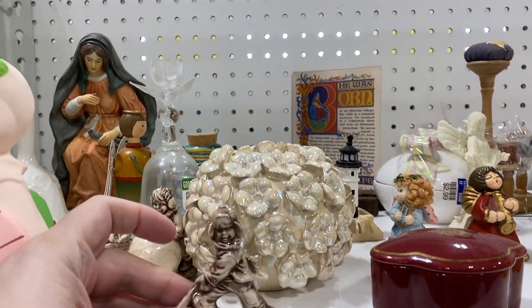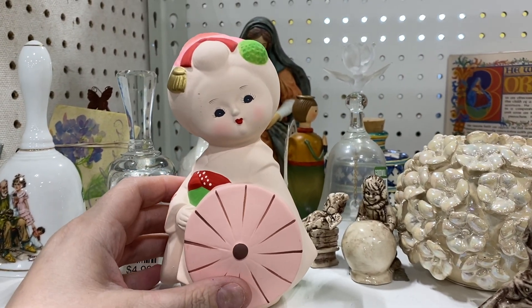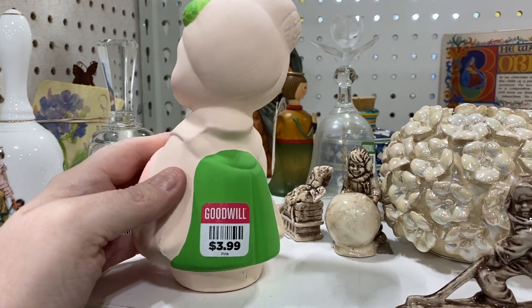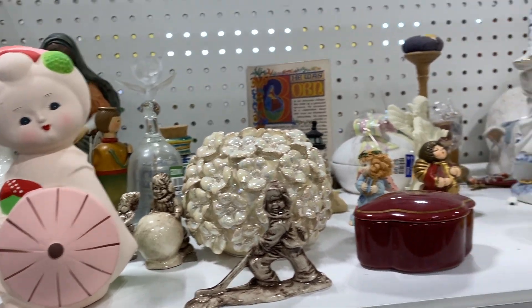What do we have up here? That kind of feels like a Wade piece. And then that's really pretty — I don't know anything about these type of figurines. If you know anything about them, let me know. I see them often but I never pick them up.